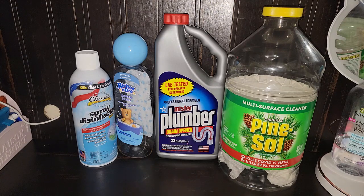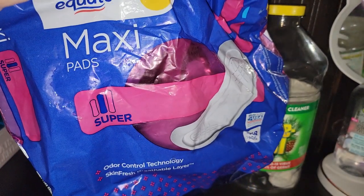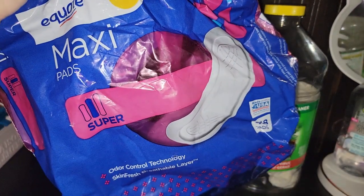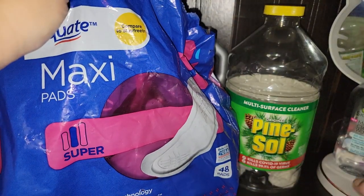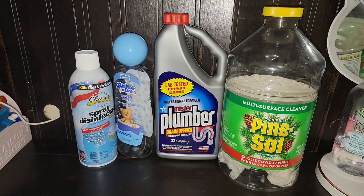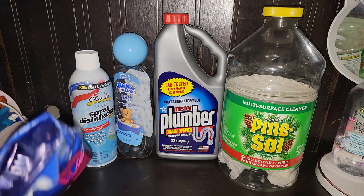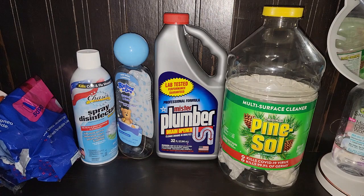I haven't shown feminine products in a while and I did want to show you guys since there is supposedly a shortage. They have the Equate brand — it works well, it compares to Stayfree. This large pack of 48 pads was like three dollars and some change, so highly recommend. I hate spending a lot of money on something you're going to throw away in an hour.